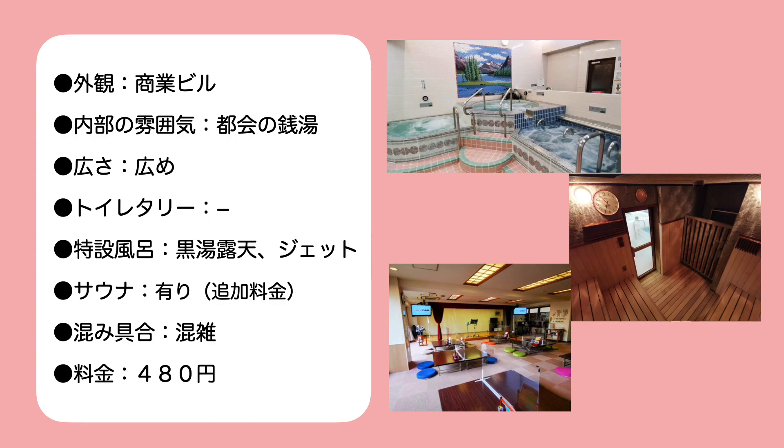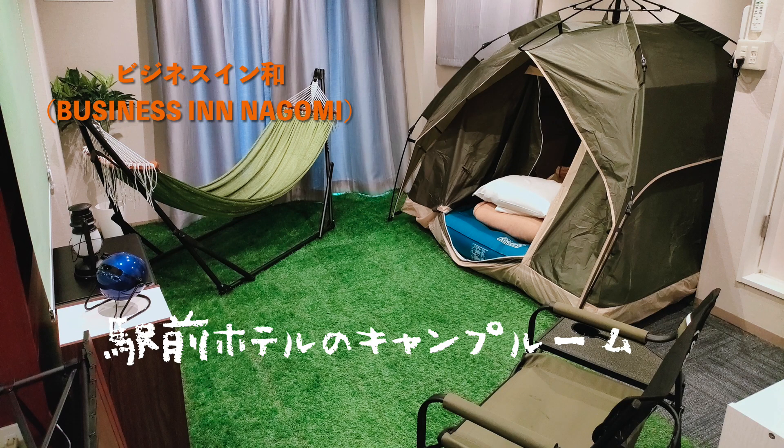ということでビジネスインなごみ、こちらのホテルというよりもこちらのお部屋興味のある方泊まってみていただけたらと思います。それではまたご視聴ありがとうございました。